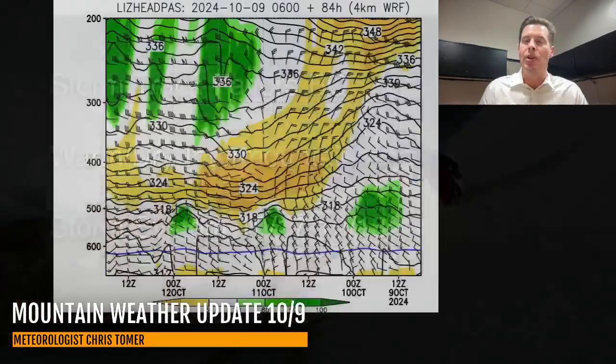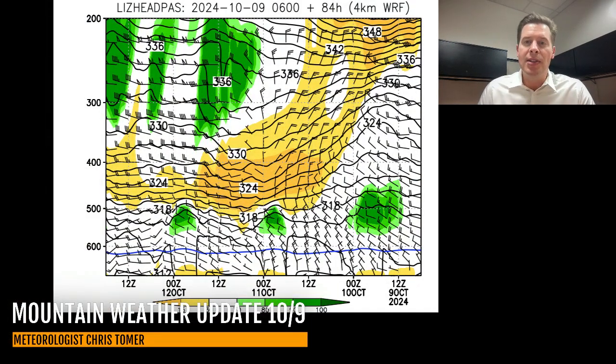Let me show you what the atmosphere looks like. In Colorado, this is Lizard Head Pass down in Southwest Colorado, and this is relative humidity through the atmosphere all the way up from the ground up to basically the jet stream. You read this from right to left — just the opposite of what you'd expect — and this goes out about 70 to 80 hours. The drier air on this is your yellows and oranges.